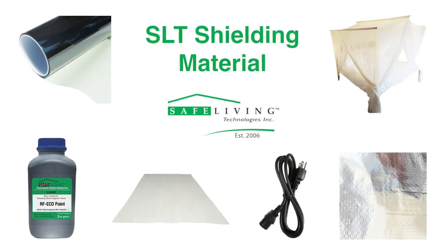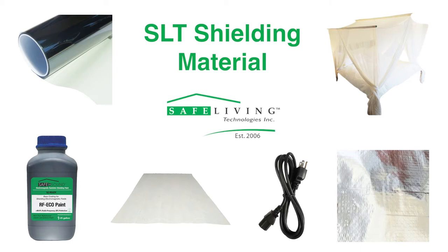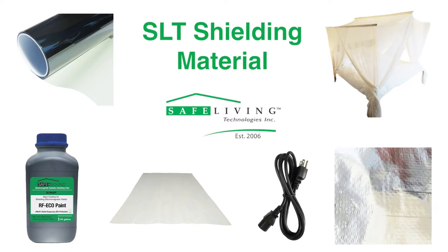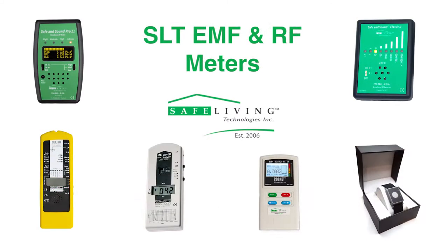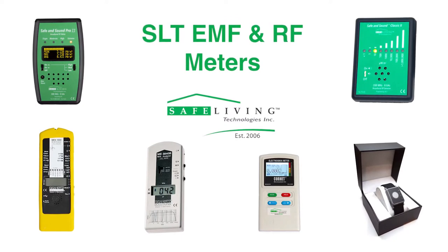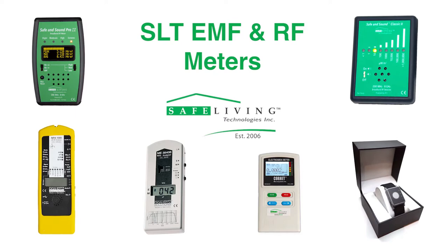Safe Living Technologies offers a wide variety of shielding and mitigation products. With an ever-increasing amount of RF and EMF exposure in our environments, often outside of our control, it is important to have a good knowledge of shielding material options. Safe Living Technologies has a long history of distributing EMF and RF protection materials, measurement devices, and services.